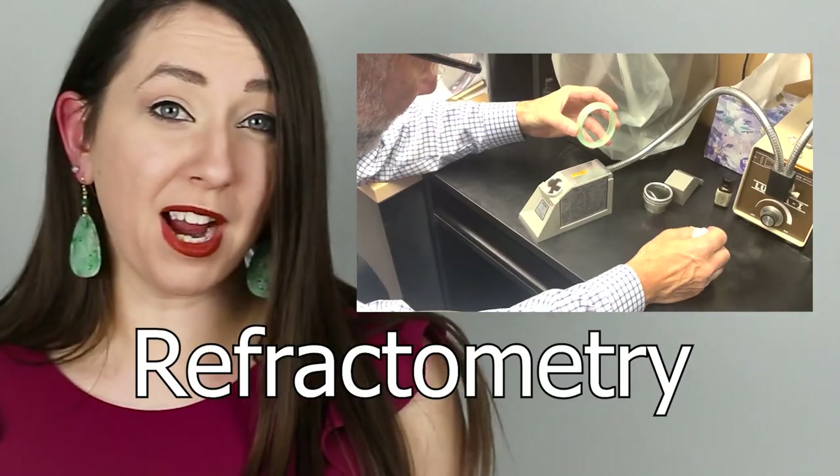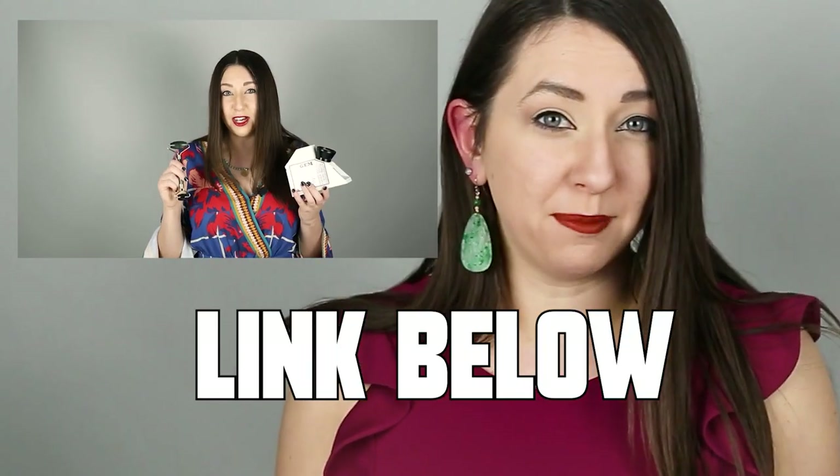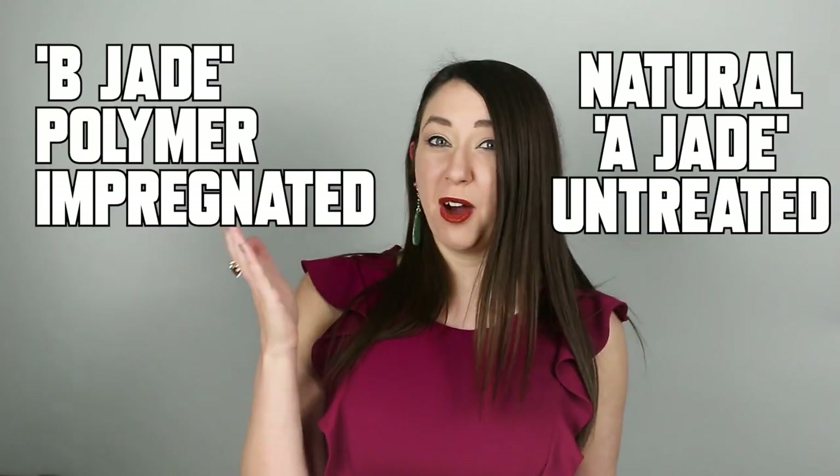The types of tests typically used for determining the authenticity of jade are refractometry and spectroscopy. Refractometry can help us determine if a stone is jade or another gemstone entirely — I talk more about this in my video 'Are jade rollers made from real jade?' — link below. Spectroscopy can reveal if jade is natural and untreated or impregnated with polymer or resin.